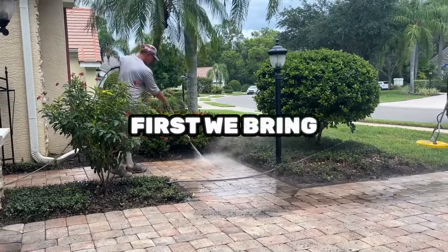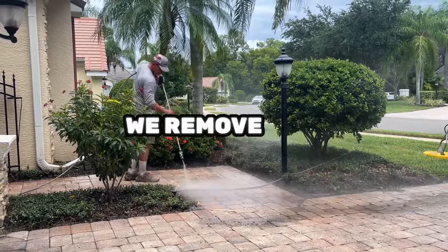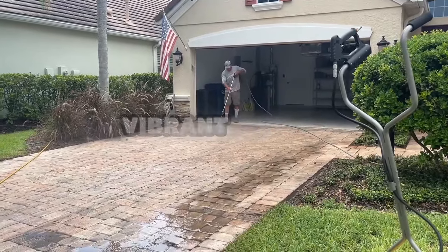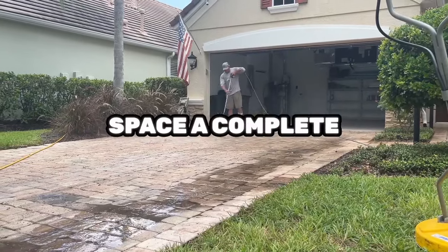First, we bring back the beauty of your pavers. Using top-of-the-line pressure washing equipment, we remove dirt, grime, and stubborn stains, revealing the clean, vibrant pavers beneath. It's like giving your outdoor space a complete makeover.